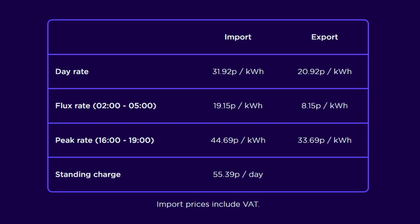During the peak time between 4 and 7pm, the tariff encourages low grid usage and export from solar and home batteries when the grid needs that energy. For the northeast, the export rates are 20.92 pence per kilowatt hour during the day and 33.69 pence per kilowatt hour between 4 and 7pm — way better than the standard export guarantee payment Octopus offer of 4.1 pence per kilowatt hour. These prices are correct as of May 2023, but with the price cap changing in July, they might change soon.